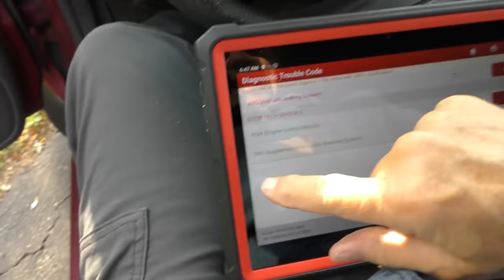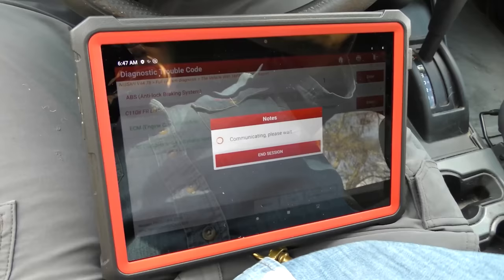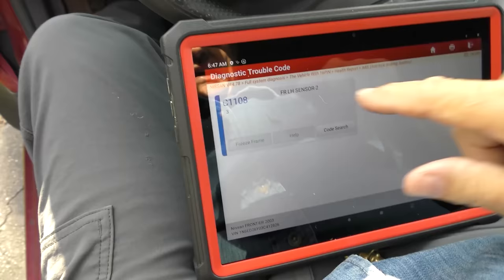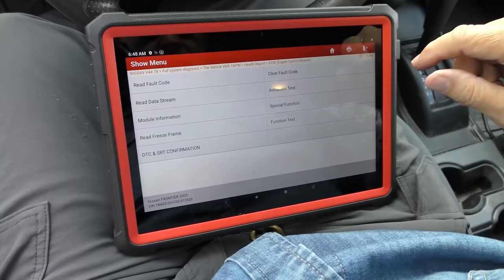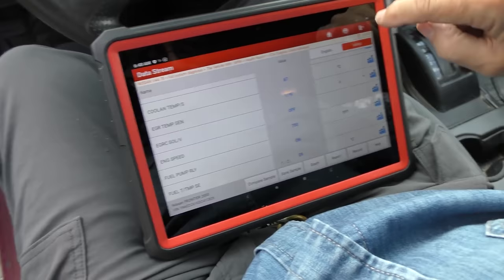So far you've got a bunch of greens on the scan. Everything was green except for the ABS system. It says the front left-hand sensor has a problem — but the problem is, it's 19 years old. That shows how well-made this particular truck was, that that was the only problem. We'll look at live data.